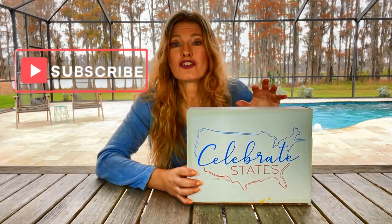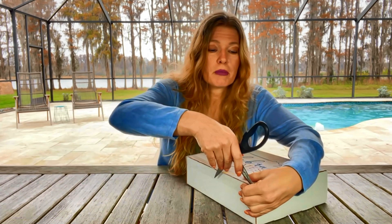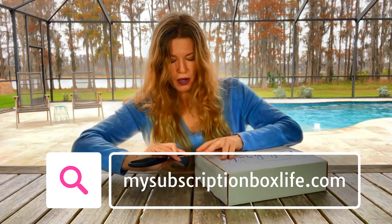Welcome back to My Subscription Box Life. I have Celebrate States with us today. This box aims to take you on a virtual vacation — each month they feature a different state. This box is also great for homeschoolers; I think it would make a great supplement to a geography lesson because they put educational material in this box. They don't give you just one or two items — they give you a whole packet of educational items. Whether you're old or young, you're going to learn something new about the state you're getting.